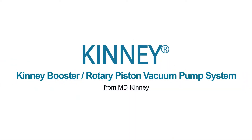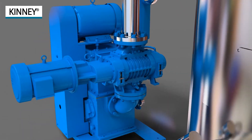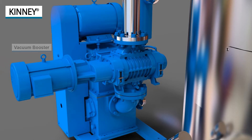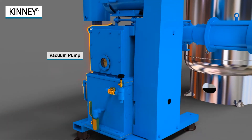Kinney pioneered the combination of vacuum boosters with backing pumps and currently offers the most complete selection of this type of equipment in the vacuum industry. In this illustration, a vacuum booster is paired with a KT150 oil-sealed rotary piston pump to evacuate a process chamber.